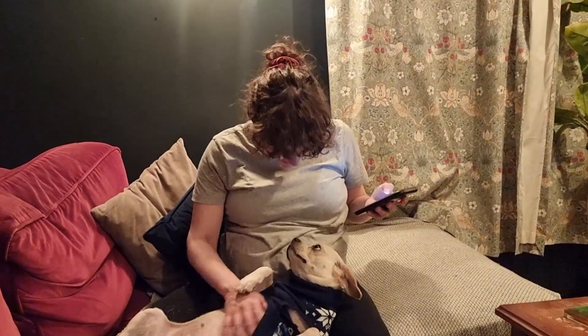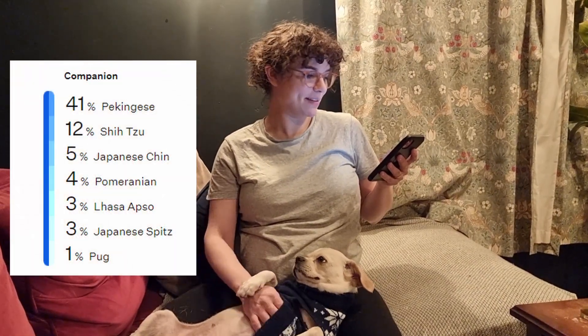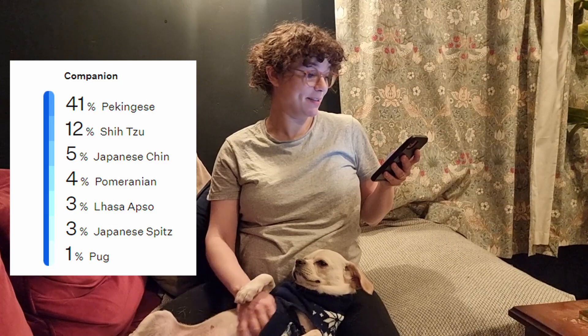Ancestry. We detected 17 breeds in Dina's DNA — 17 breeds! She's actually 41% Pekingese, 12% Shih Tzu, 5% Japanese Chin, 4% Pomeranian, 3% Lhasa Apso, 3% Japanese Spitz.